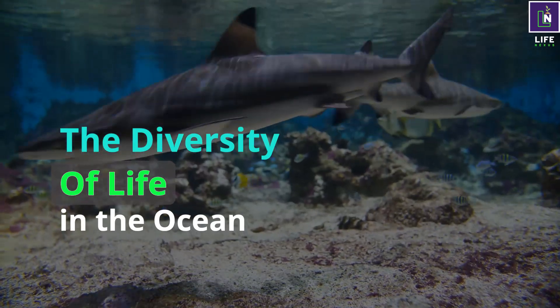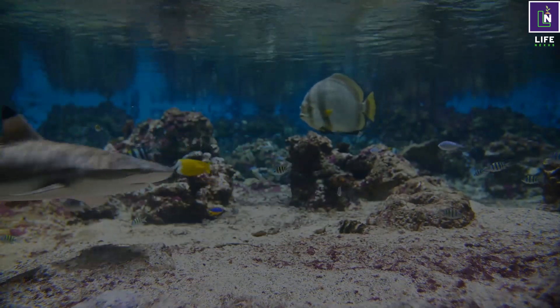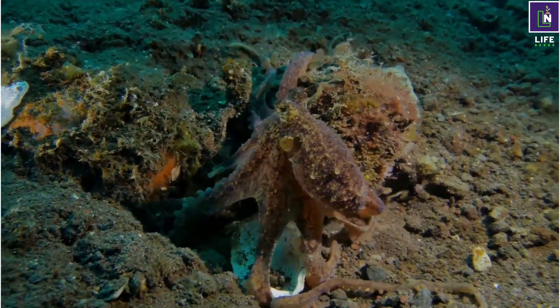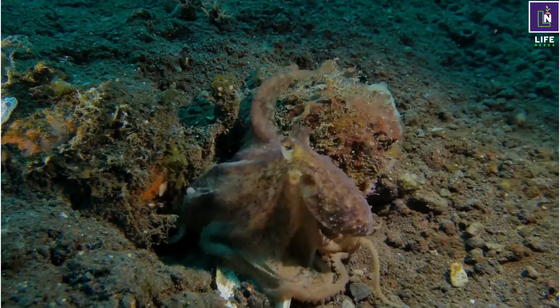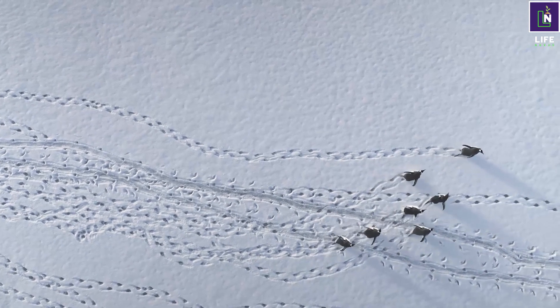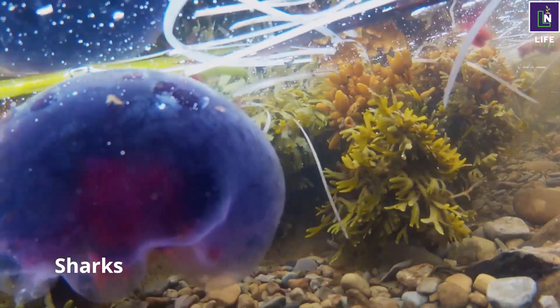The diversity of life in the ocean, part 2. Welcome back, fellow explorers, to our YouTube channel as we continue our discussion of the diversity of life in the ocean. If you watched the first video released on this topic, then you must surely be eager to enjoy the second video. In this video, we will talk about sharks, octopuses, penguins, and jellyfish.